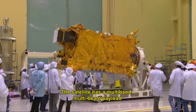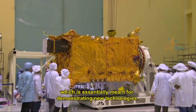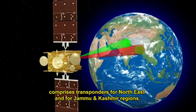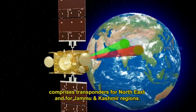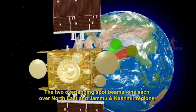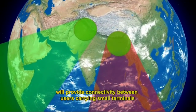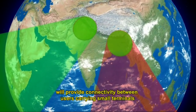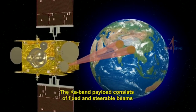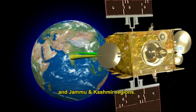The satellite has a multi-band multi-beam payload meant for demonstrating new technologies. The Ku-band payload comprises transponders for the northeast and Jammu and Kashmir regions, with two overlapping spot beams providing connectivity between users carrying small terminals. The Ka-band payload consists of fixed and steerable beams to serve the country, including the northeastern and Jammu and Kashmir regions.